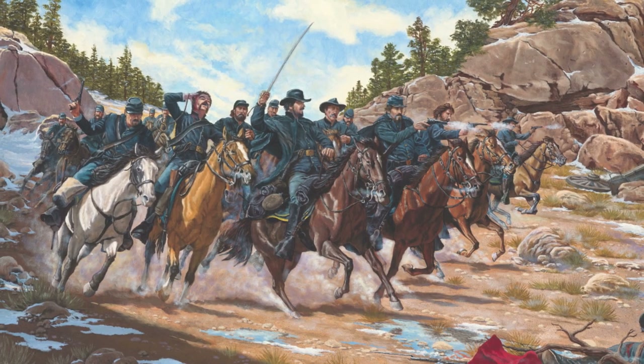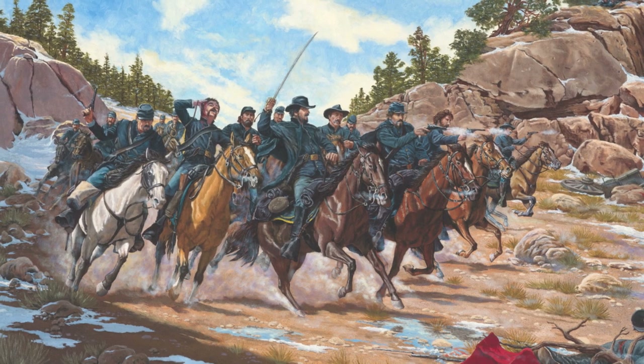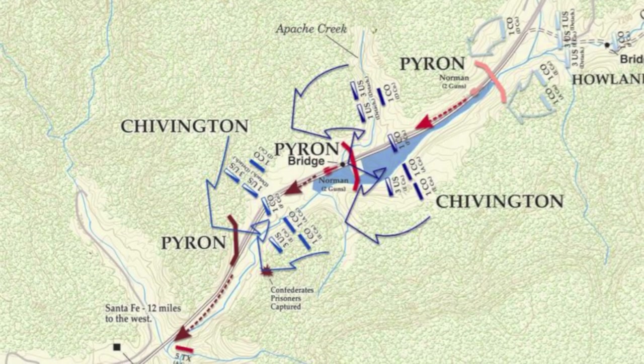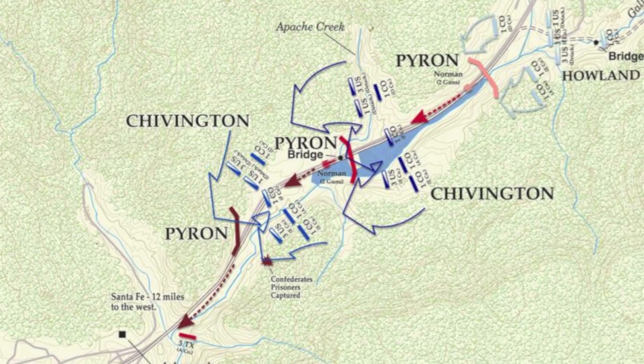That night, both sides sent out parties to gather intelligence, but the Confederate party was captured by the Union, giving Chivington key information on his foe. The following morning, both sides were anxious to seek out the enemy, but neither Chivington nor Pyron decided to inform their superior commands of their intent. Both groups were on the march by 8 a.m., with the Union troops moving quicker. Chivington passed by Pigeon Ranch, crested the pass, and proceeded into Apache Canyon. Pyron only made it two miles into Apache Canyon before stopping to send irregulars ahead — but it was the Confederates who were found, as Chivington's force came around a corner and captured several of them.